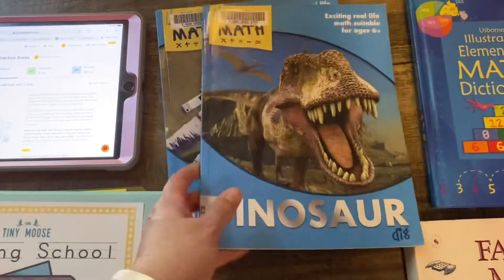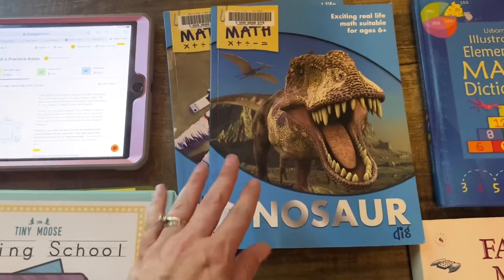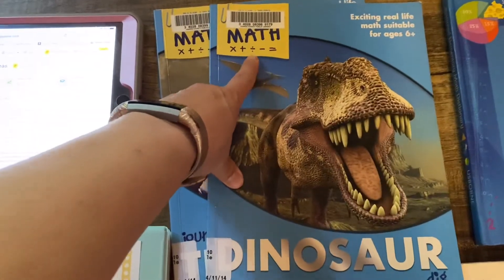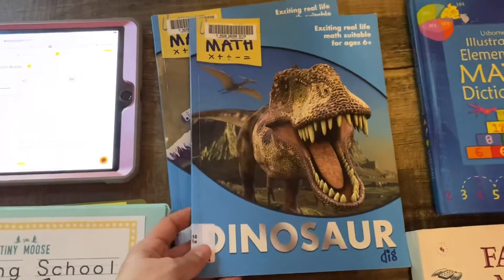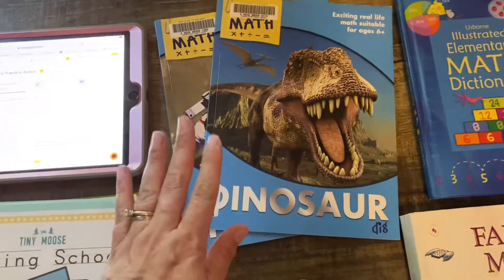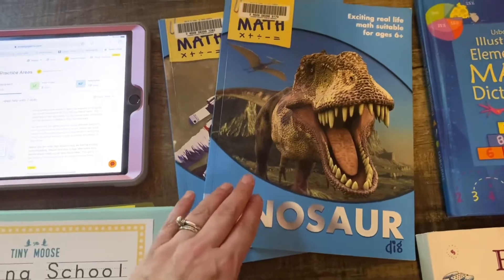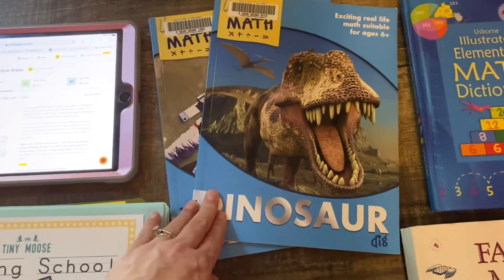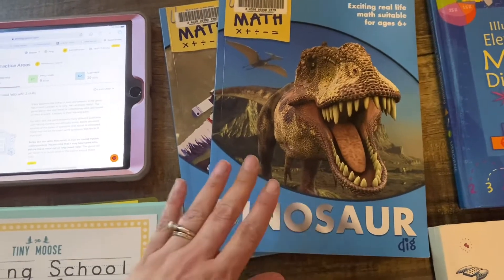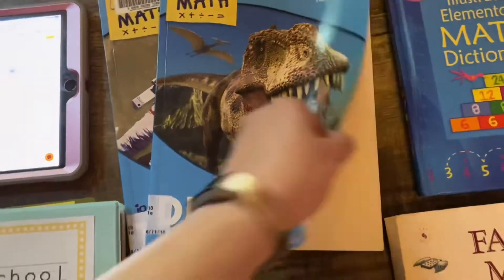We have several different kinds of these books — this one is for ages six plus. It has multiplication, addition, division, and subtraction. There are different themes like dinosaur and the moon, and I know we have a zoology one too. This is math that you would need if you had a specific job. I have these linked in my Amazon storefront — you'll have to buy them used, but they're a really great resource.